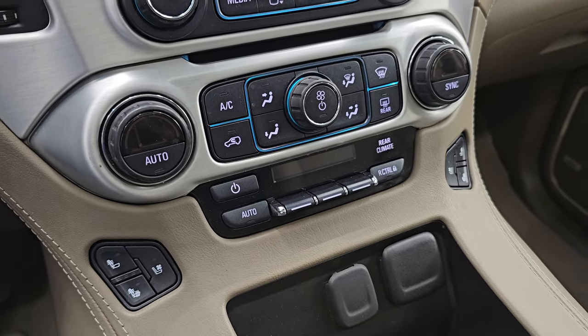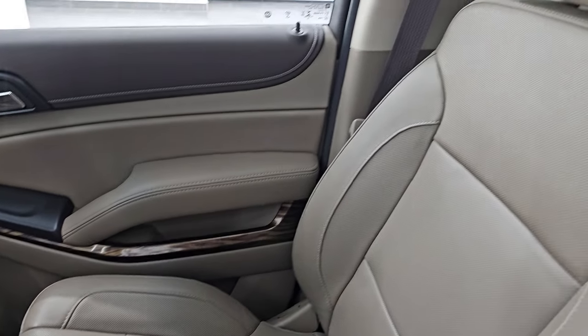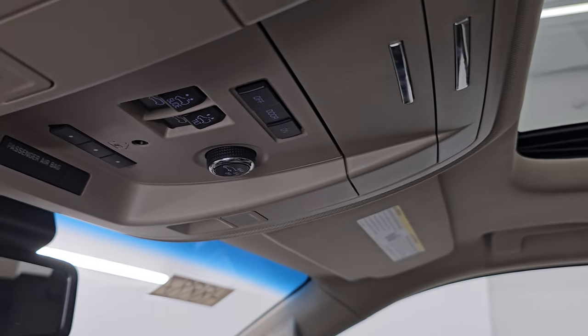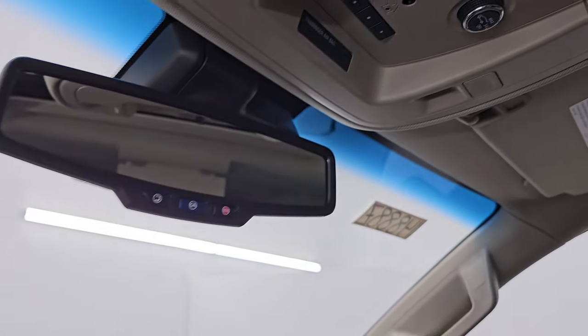Dual climate controls, heated and cooled seat buttons. Passenger side floor mat and seat are in excellent condition — no rips, no tears. It does have the power sunroof up front as well. HomeLink buttons for your garage door and security systems, map lights, and OnStar.